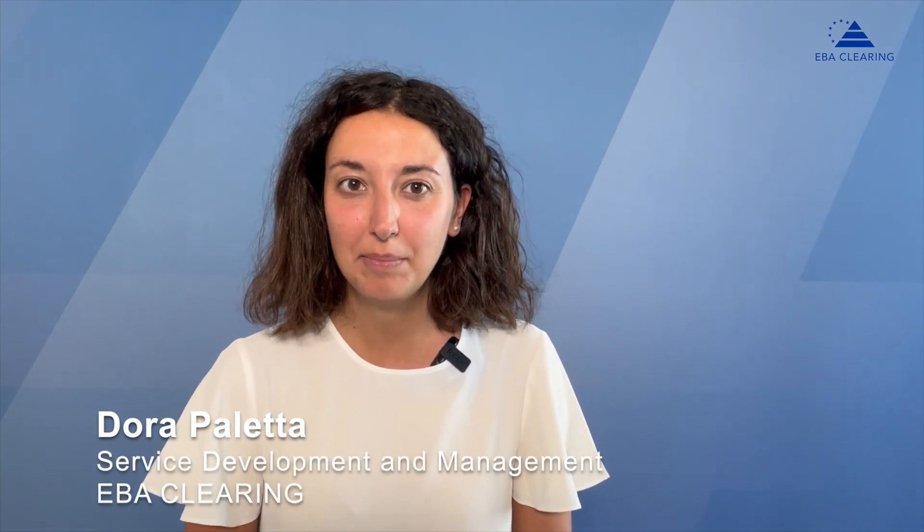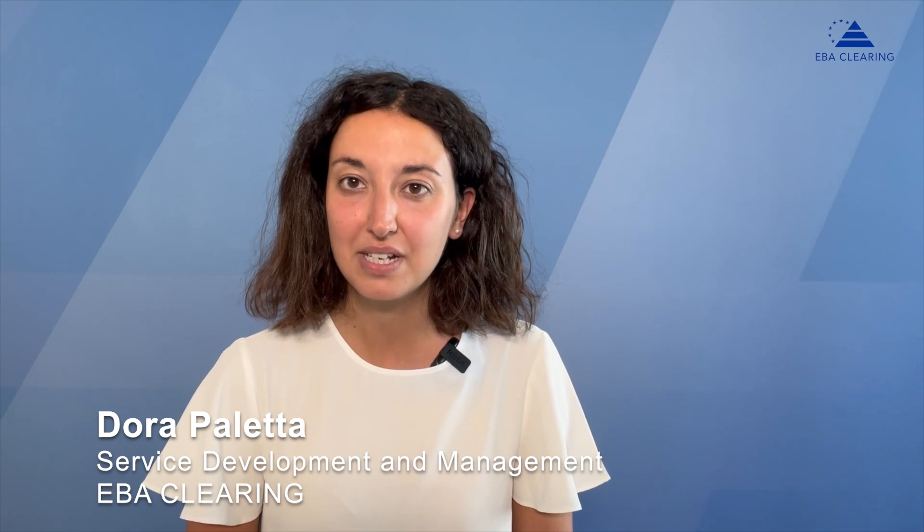Hello, thanks for tuning in. Today we will be talking about settlement in our Step 2 SEPA services. So, what is the settlement mechanism of Step 2?